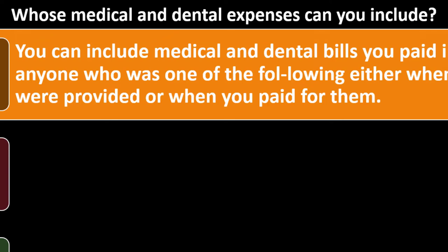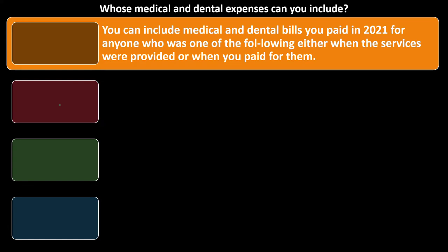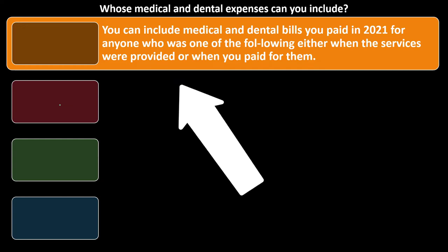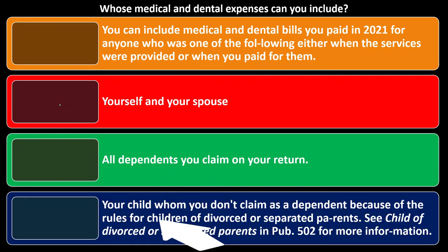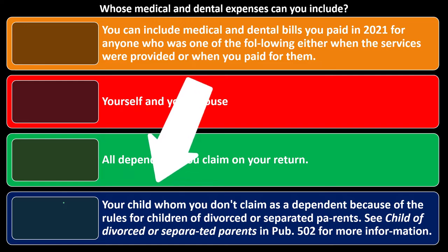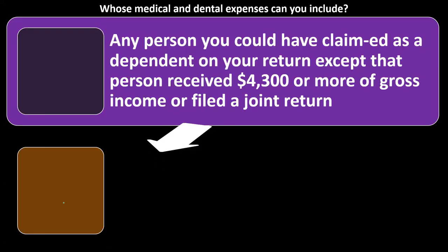Whose medical and dental expenses can you include? You can include medical and dental bills you paid in 2021 for anyone who was one of the following either when the services were provided or when you paid for them: yourself and your spouse, all dependents you claim on your return, your child. And then we have your child whom you don't claim as a dependent — more of the exception or gray area because they're not on your tax return — because of the rules for children of divorced or separated parents. See Publication 502 for more information.